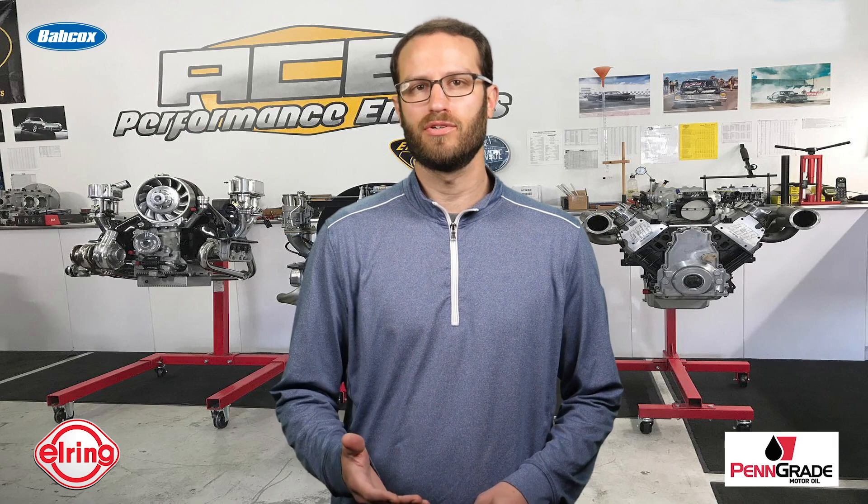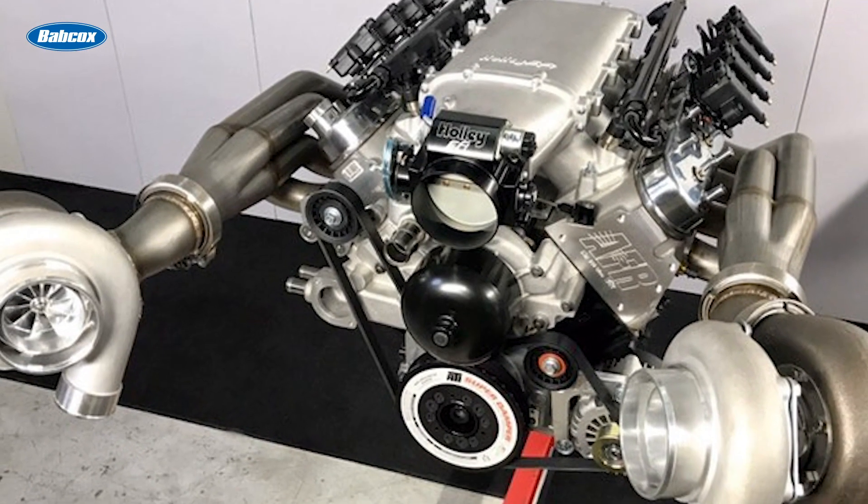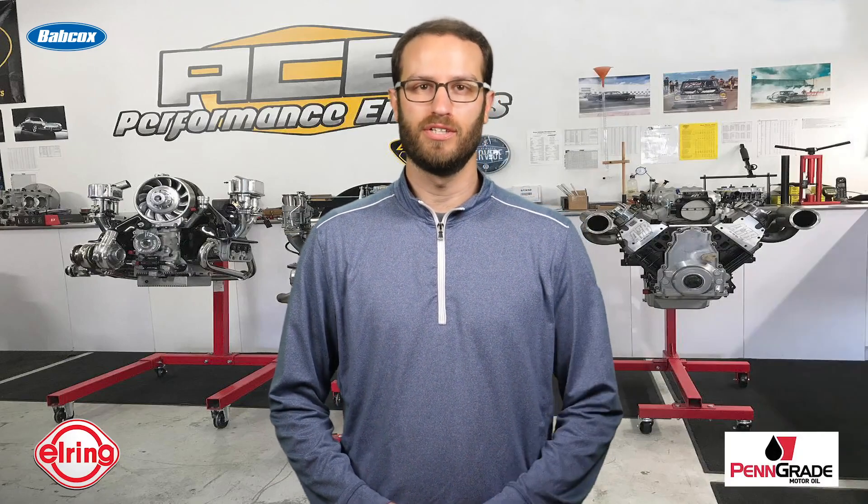Today, Stefan still builds Volkswagen and Porsche engines, but LS builds like this twin-turbo 370-cubic-inch LS are becoming more the norm. We're going to tell you all about this build in this episode of Engine of the Week.